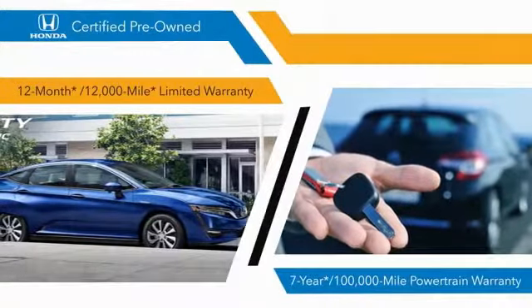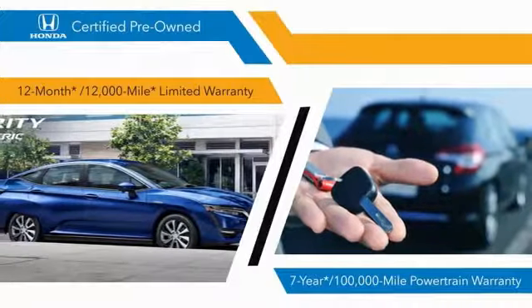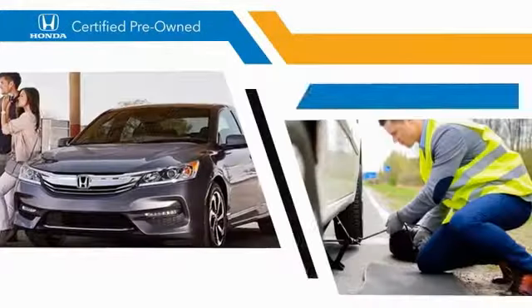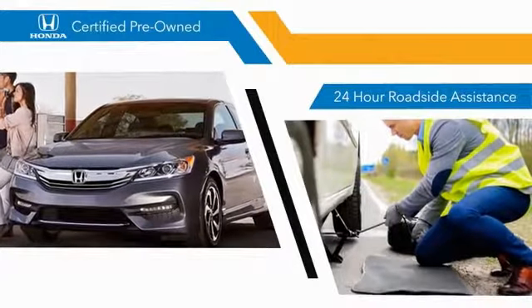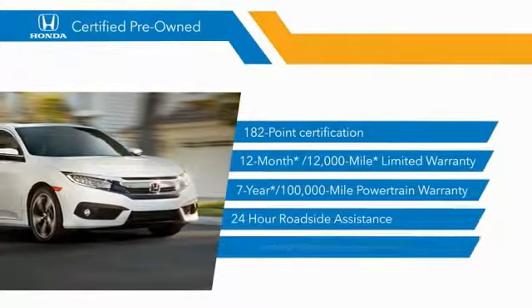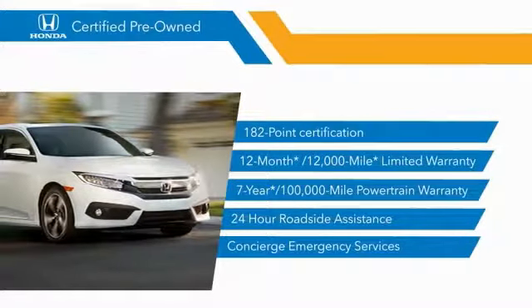12-month, 12,000-mile limited warranties, and 7-year, 100,000-mile powertrain warranties all provide the comfort you're looking for in a pre-owned vehicle. Stop by your local Honda dealer today to see why the Honda certified program is worth looking into.